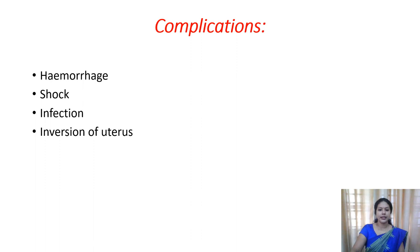The complications include: if adherent placenta is left in place, it may lead to shock, hemorrhage, and a high chance of infection. There is also a chance for inversion of the uterus. And in all these cases, if the patient attempts a future pregnancy, there is a chance for recurrence of the same condition.